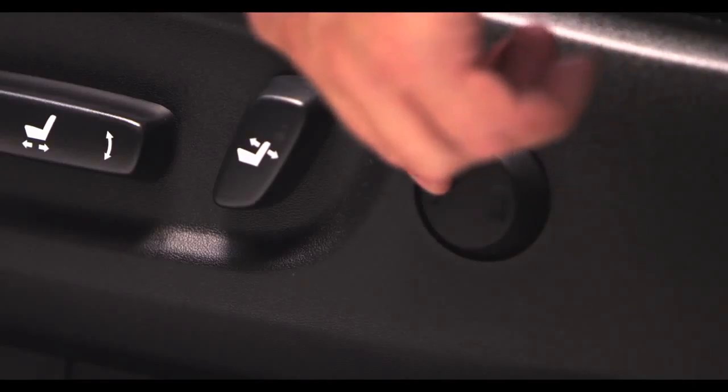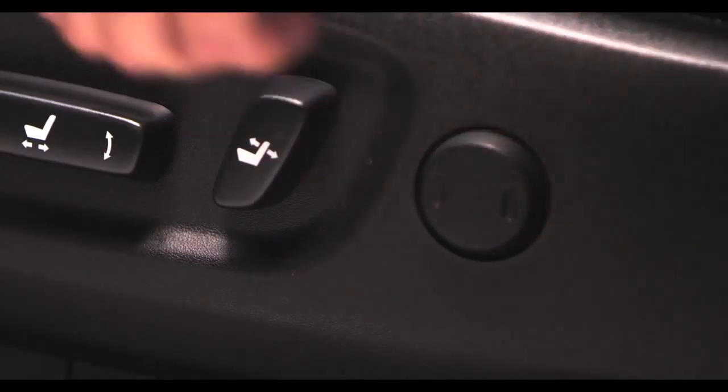If equipped, this button allows you to adjust the power lumbar support.